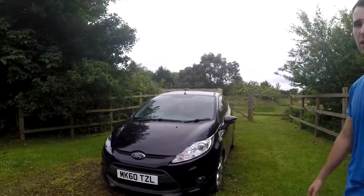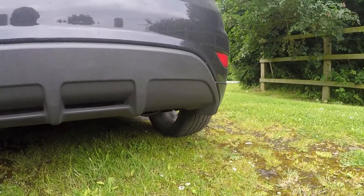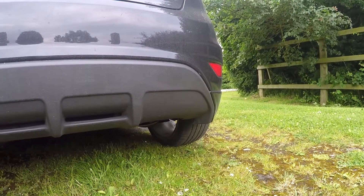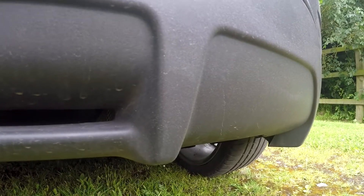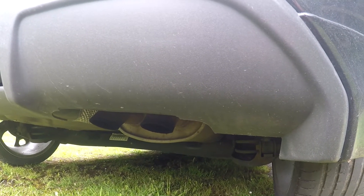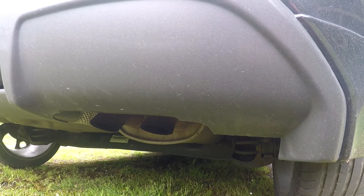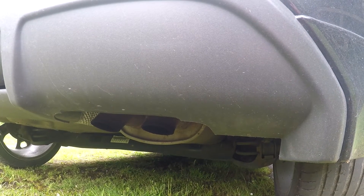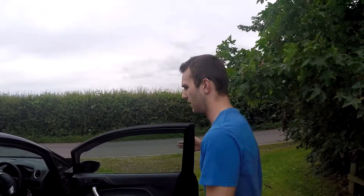Now let's talk about the good parts. It's got a nice sporty look, very lovely. One good thing is the exhaust — it's awesome, crackles and pops all the time. If you go around the back I'll show you. As you can tell, it does have a nice sound to it, which is quite good.